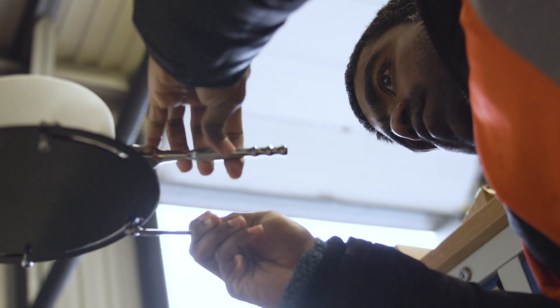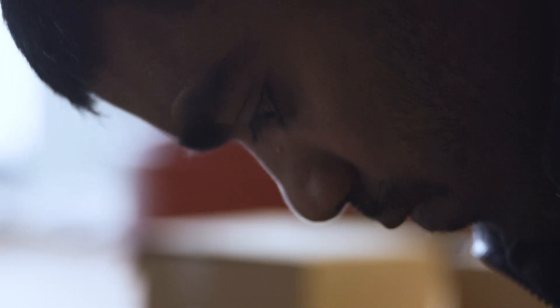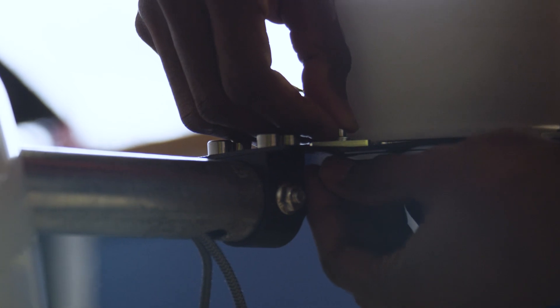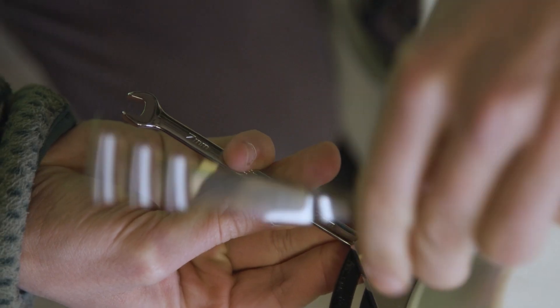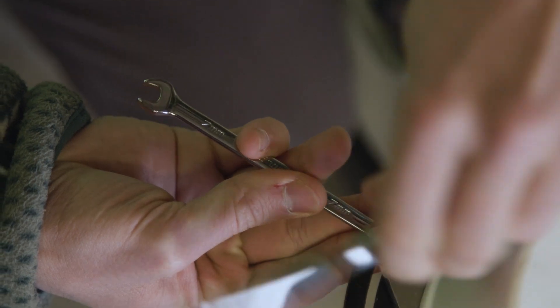Our focus is the sensor technology — the eyes of the vehicle. How to make them more robust, how to make them fail-safe, how to make them more reliable, how to make them low cost, and how to make them greener so they consume less energy.